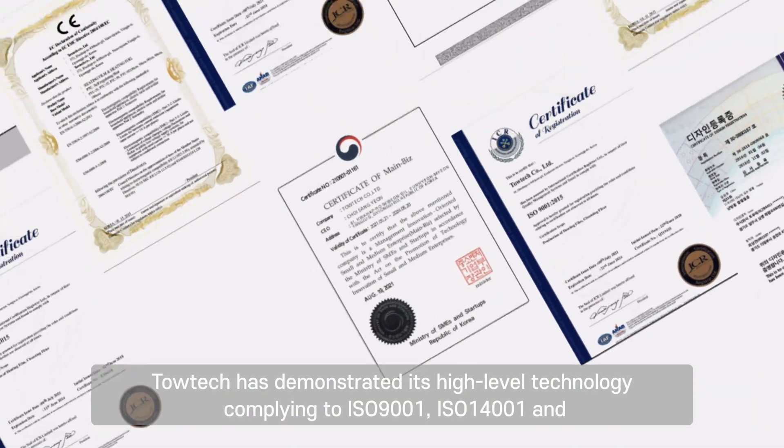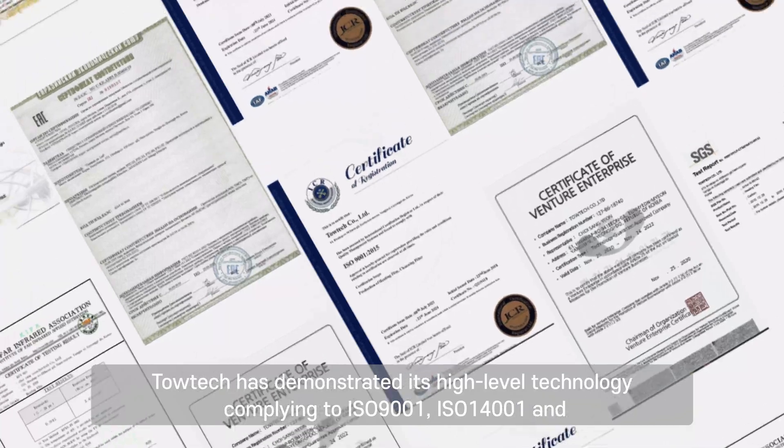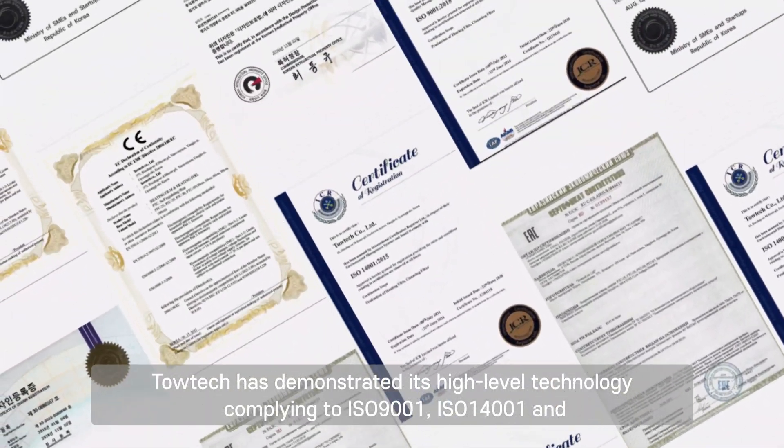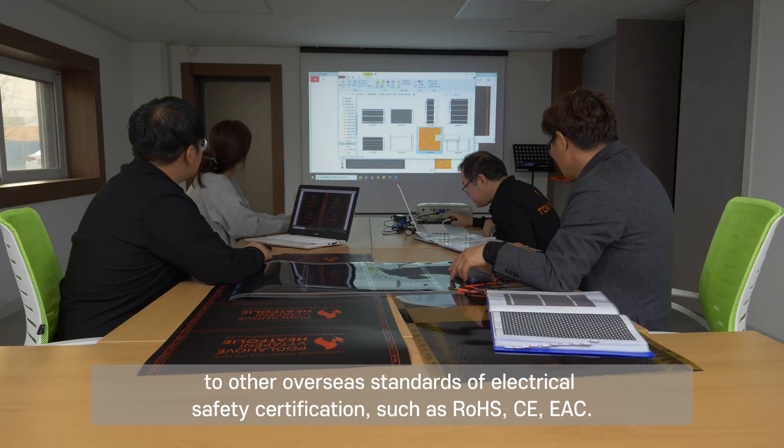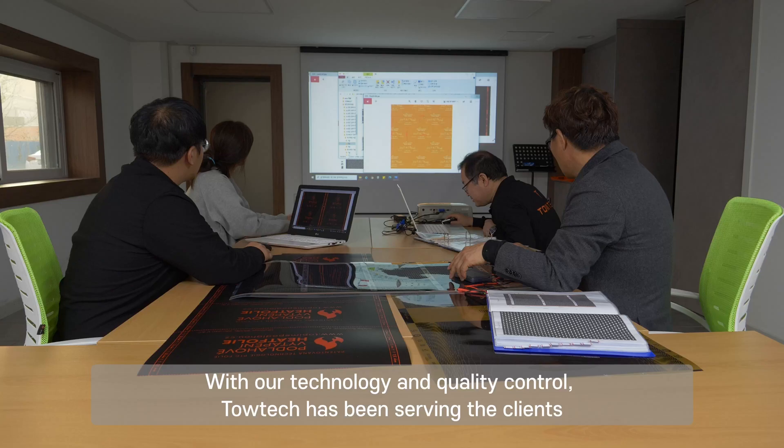Totec has demonstrated its high-level technology, complying with ISO 9001, ISO 14001, and other overseas standards of electrical safety certification, such as RoHS, CE, and EAC.